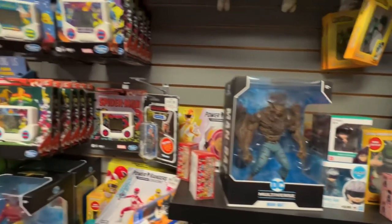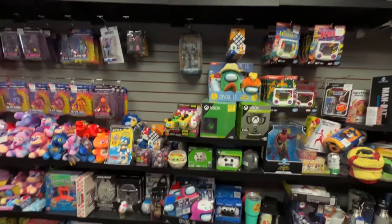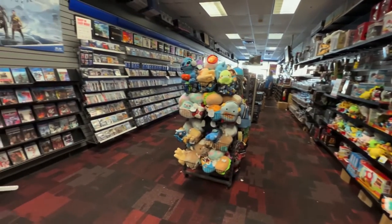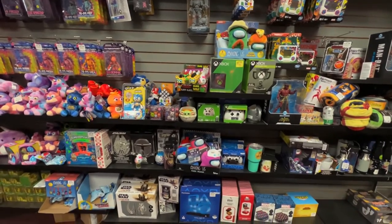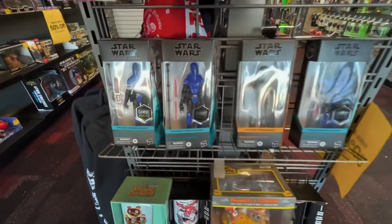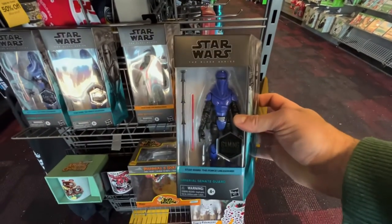That's looking like it from here. This is the meat and potatoes of the store that we just checked — a lot of Black Series Gaming Greats. If you need them, Goldmine GameStop, Greenberg, New York — come get them. And this is right as you walk in — Imperial Senate Guards, first time seeing these. Better makes Mayfield, pretty cool. More Gaming Greats here at the Goldmine GameStop.